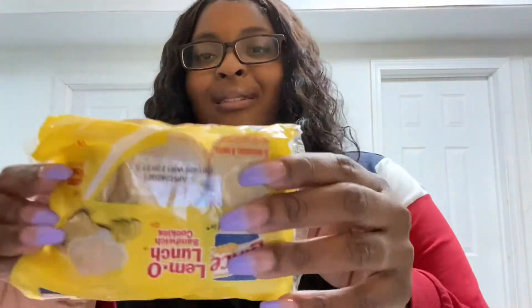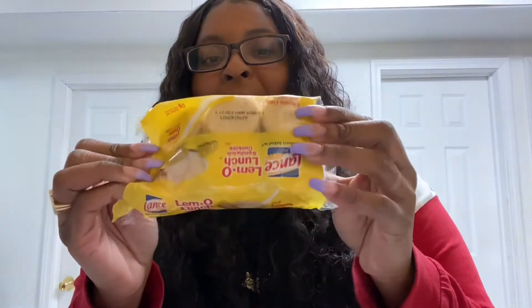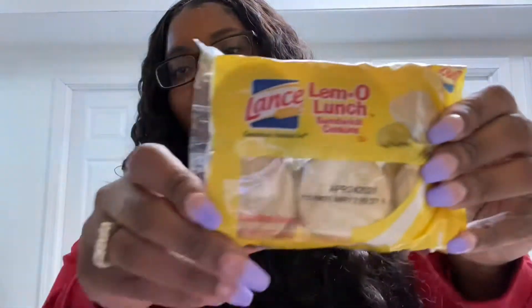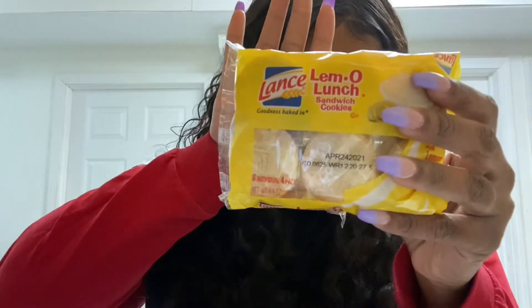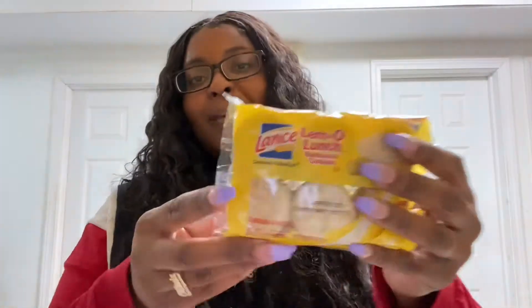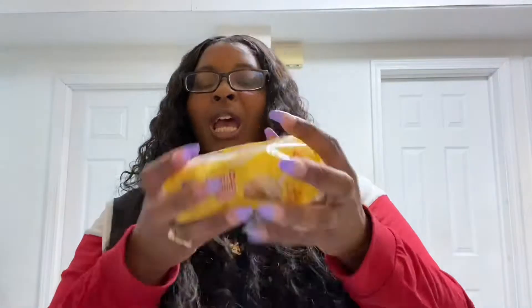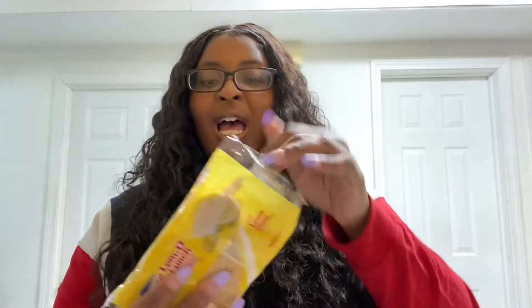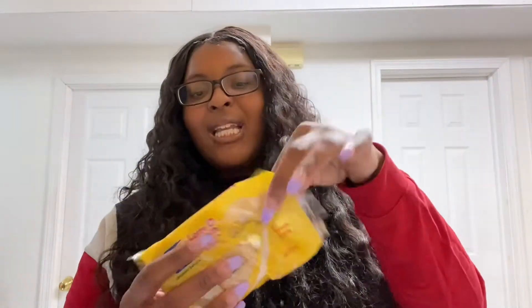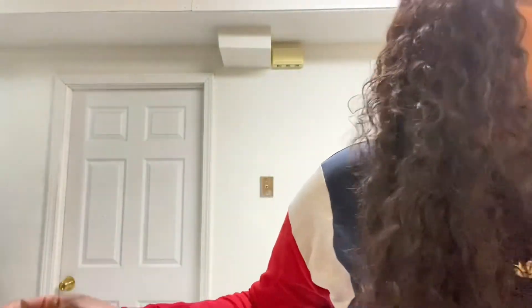These cookies right here — oh my god. If y'all know, you know. These cookies are fire, fire, fire. I already ate a pack, as you can see — snack size. These are so good. The lemon ones are so good. I don't like the strawberry ones — they're alright to me.